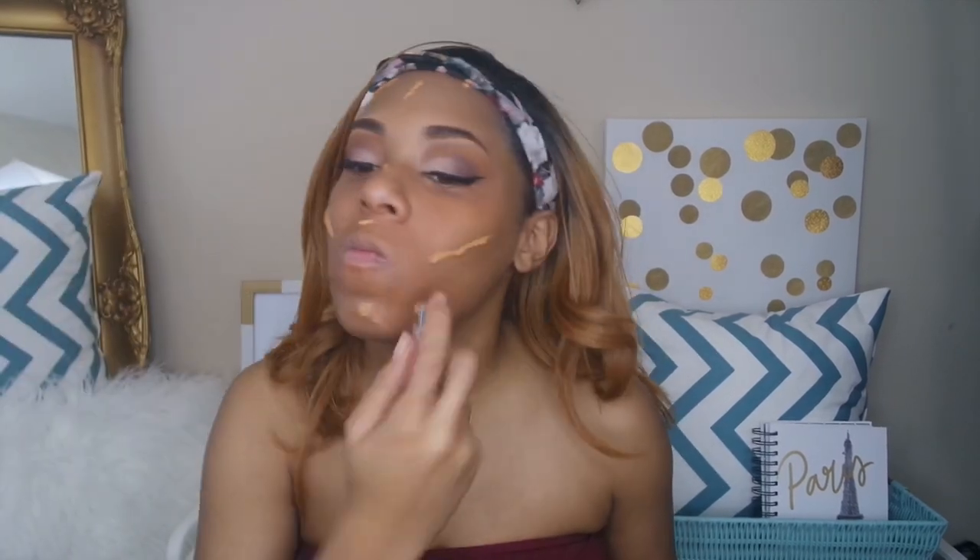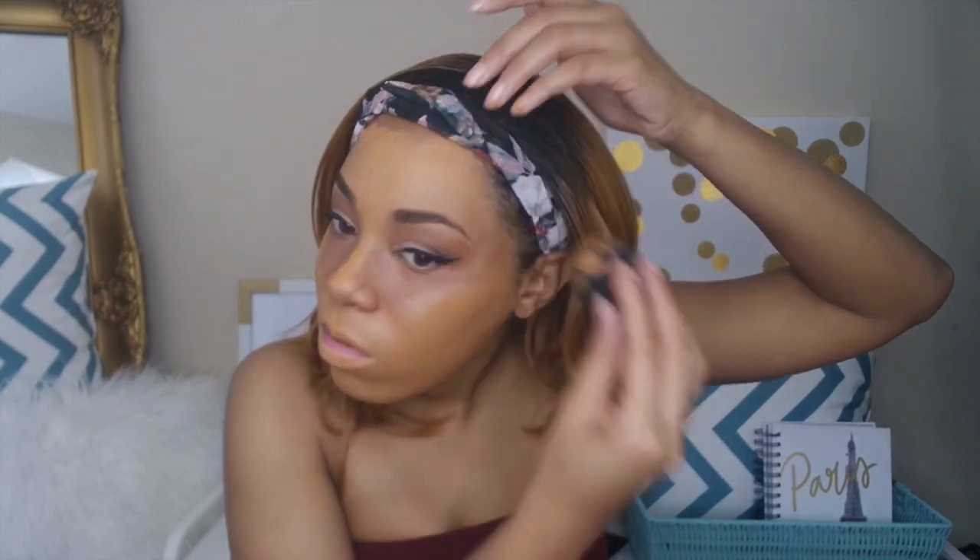Next I'm going in with the Becca Ultimate Coverage Foundation — Becca was so awesome to have sent me this foundation. I don't have a Foundation Review Friday for this up yet but it will be up soon. I do love the coverage and finish of this foundation — I'm in the shade Amber. I think this foundation is perfect for what I'm trying to accomplish in this look. I'm going for a full coverage look to create the smooth canvas that Amina has in her photo.